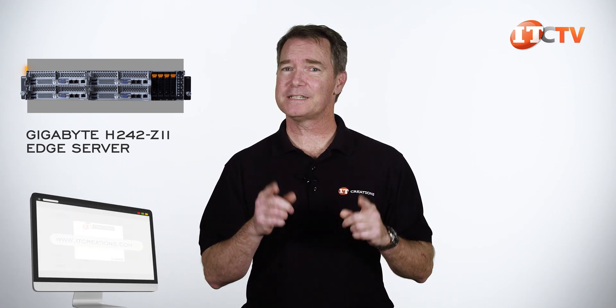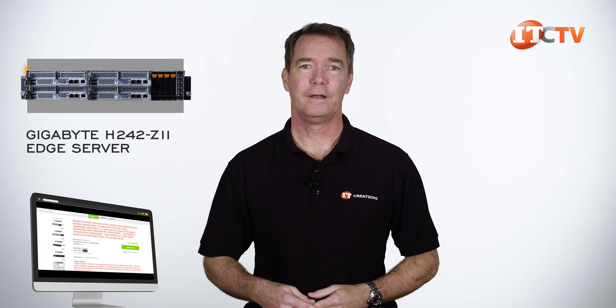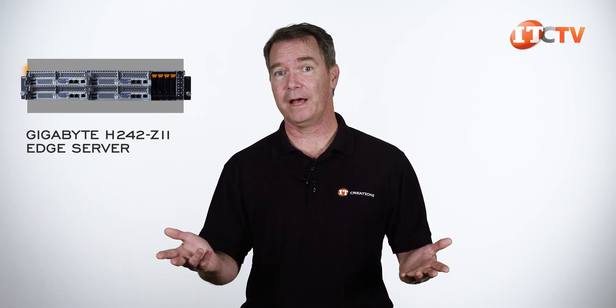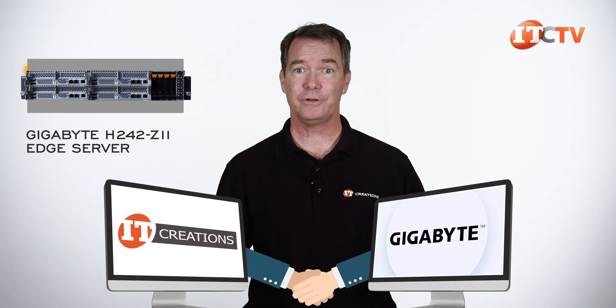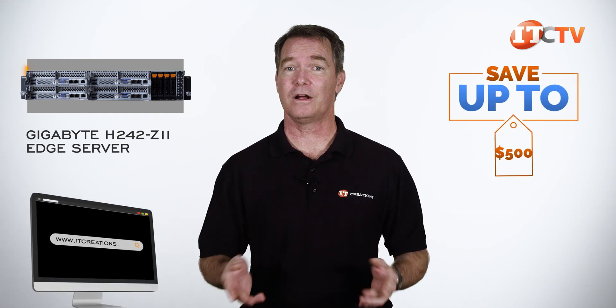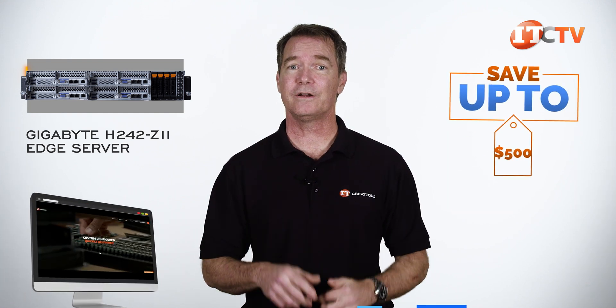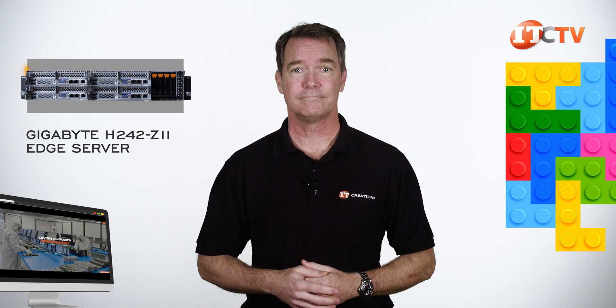If you're looking for enterprise hardware at a great price, then check out IT Creations. We have this Gigabyte H242-Z11 Edge server in stock right now — well, by the time you see this video it might not be in stock, but we can get more. We're partners with Gigabyte and we wouldn't leave you hanging. For a limited time, you can get this system and save up to $500 off a system listed on our site, or one that you can configure using our online configurator priced at $5,000 or more.